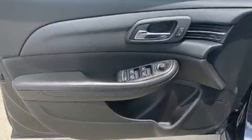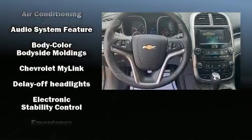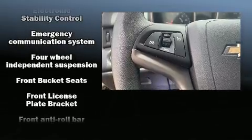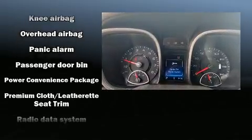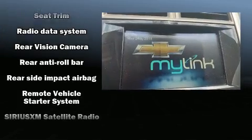Chevrolet ensures the safety and security of its passengers with equipment such as head curtain airbags, front and rear side impact airbags, traction control, brake assist, ignition disabling, OnStar, and four-wheel disc brakes with ABS. This car was designed with safety in mind, allowing you to drive with even greater assurance.